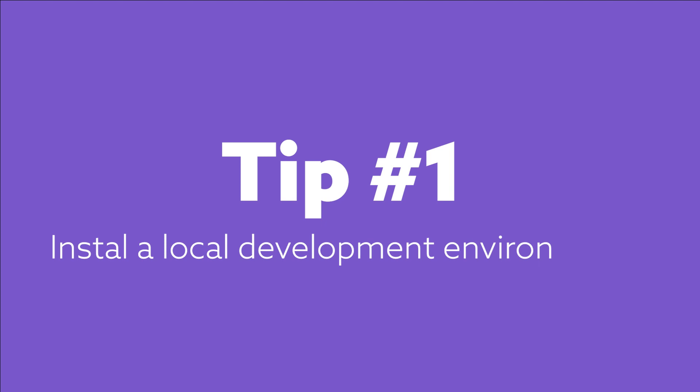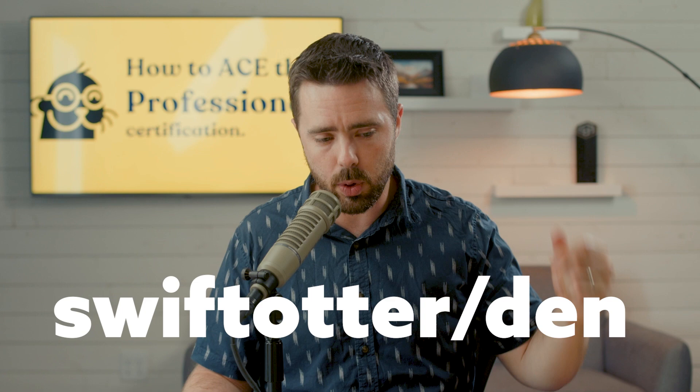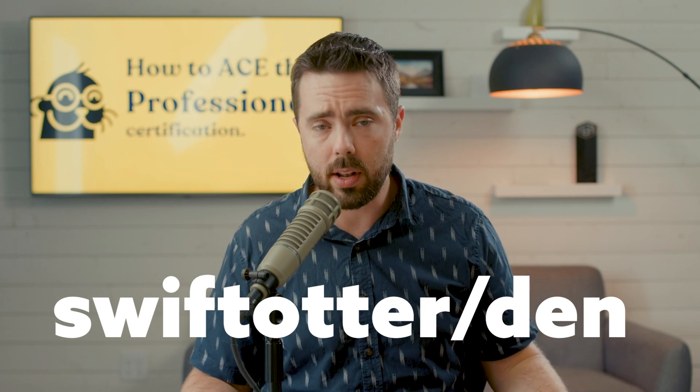Here are the four steps to achieve your Adobe Commerce professional developer certification. Number one: get a local environment set up on your machine. We use a flavor of the tool called Warden — the flavor of it is called Den. Search for Swift Otter Den and it'll pull right up. It works well on Mac M1 chips, it's super fast. All you have to do is install it and drop Magento into it. It's seamless and you can have multiple projects running at once.